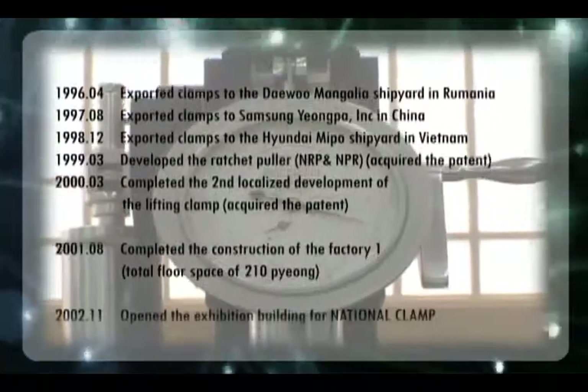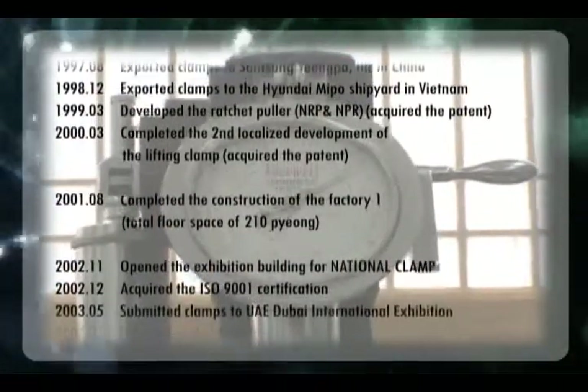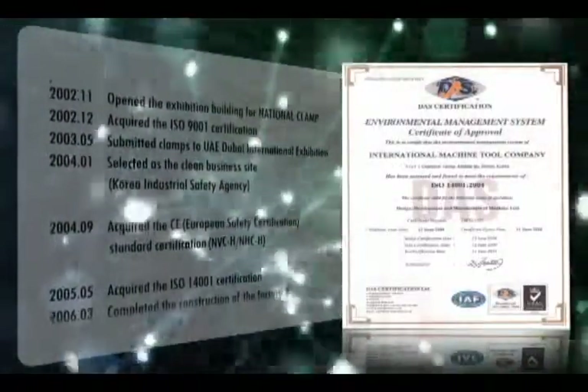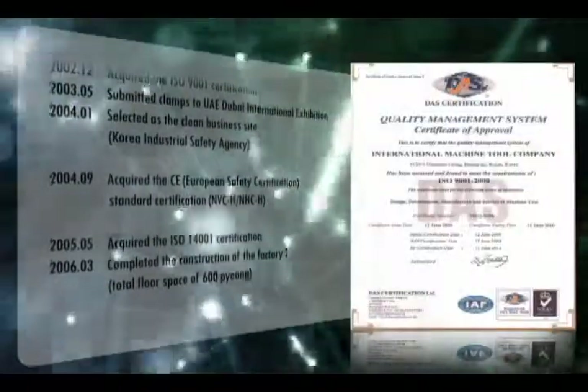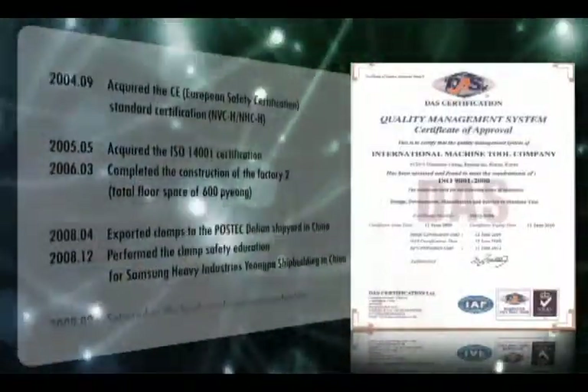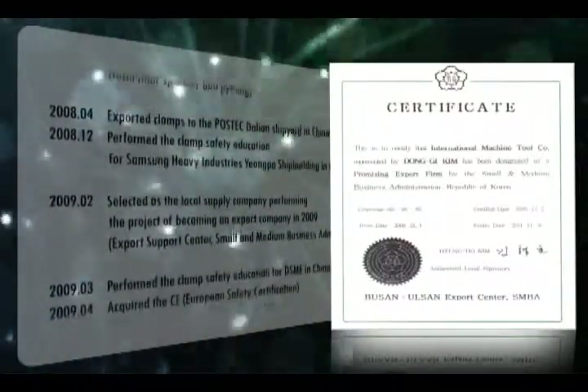Our products are recognized for their outstanding durability, safety, convenience and price competitiveness. Moreover, based on our organized and systematic management system, we were selected in 2010 as one of those successful companies that is changing from being a local supplier to an export company.